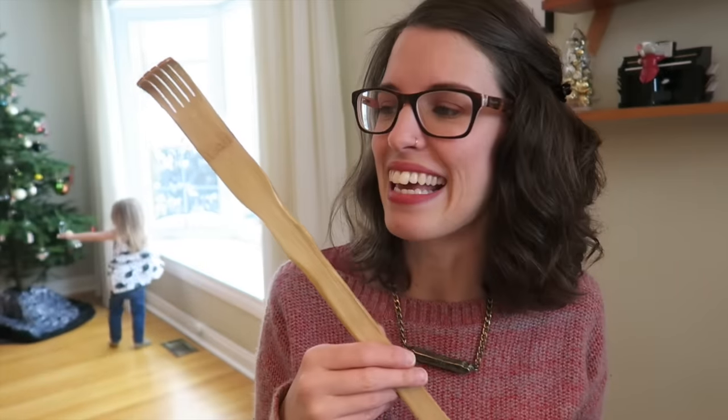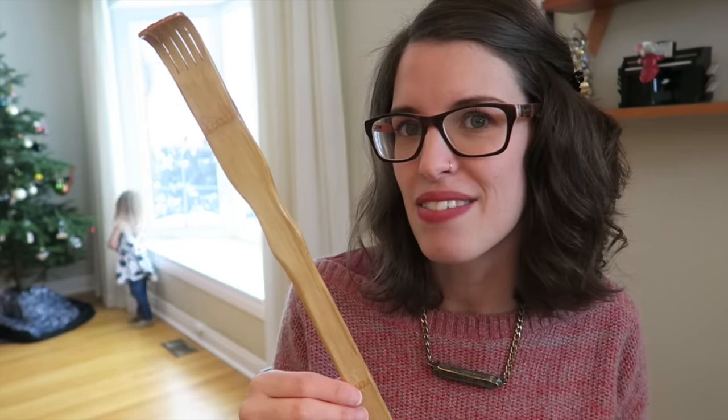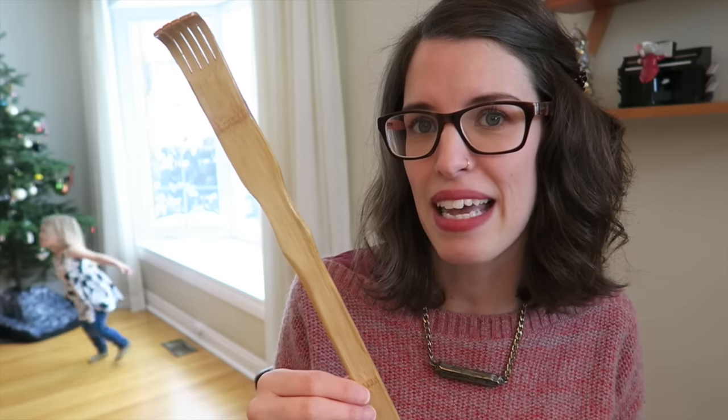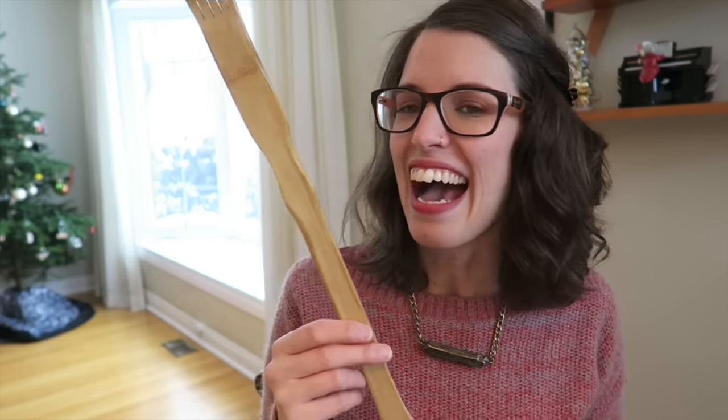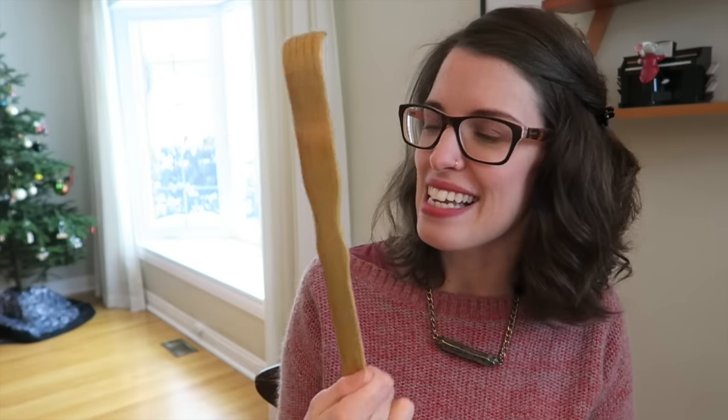Then one last thing — or two more things. I found this for Jude, which I was mostly going to look for: it's this wooden back scratcher which he's been wanting. He's been wanting this and so I picked that up for him.